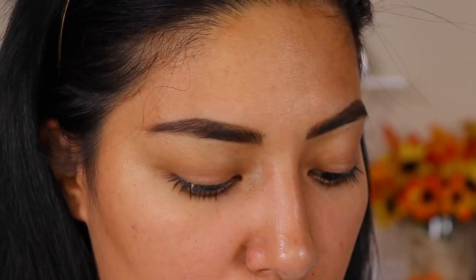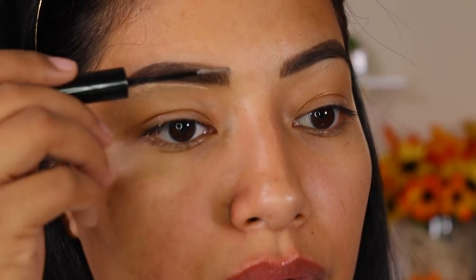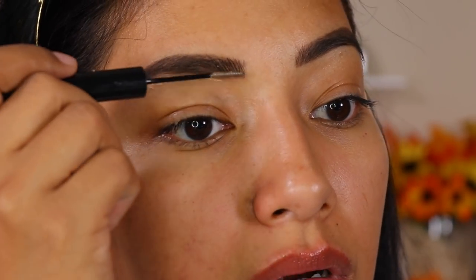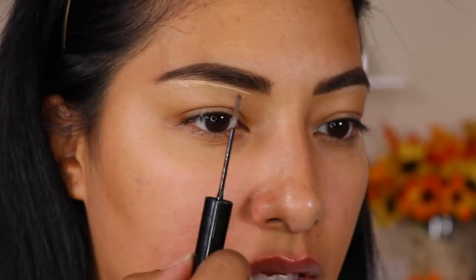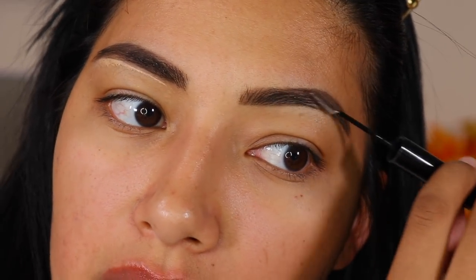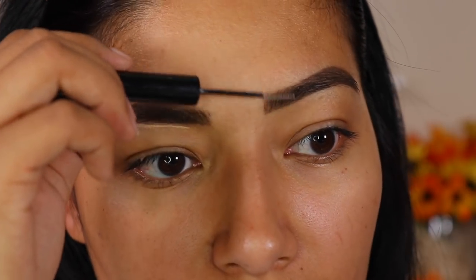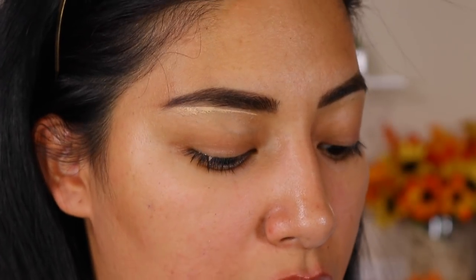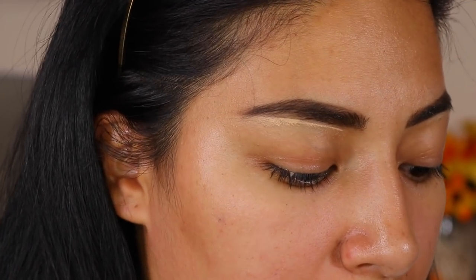I do like the eyebrow shade though. I'm gonna go in with the L'Oreal Set and Boost, just to set my brows so they don't go anywhere. I feel like this eyebrow looks a lot better than the first one — first time, you know, and then the second one I was like, alright, maybe I got it. First impressions on the eyebrow brush: I'm not too impressed with it.